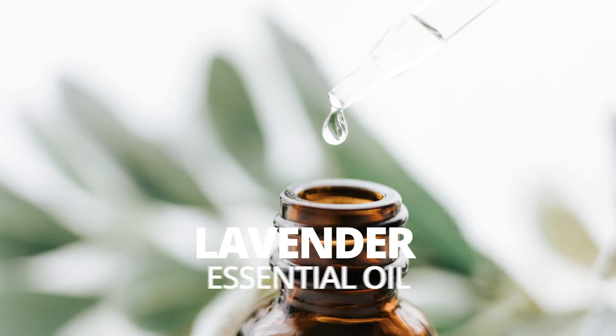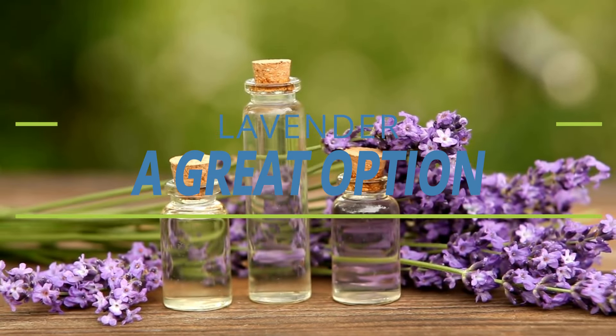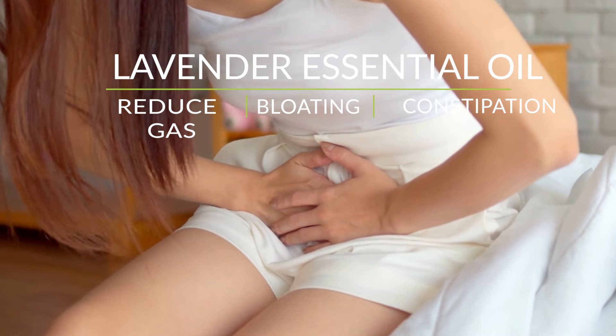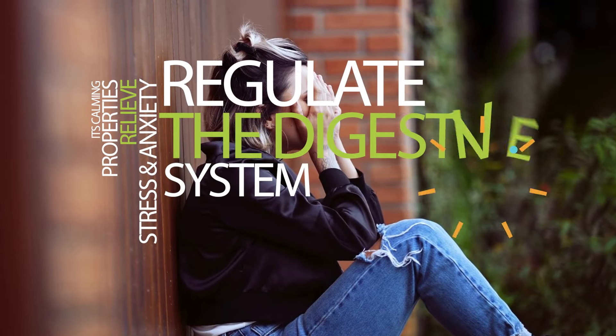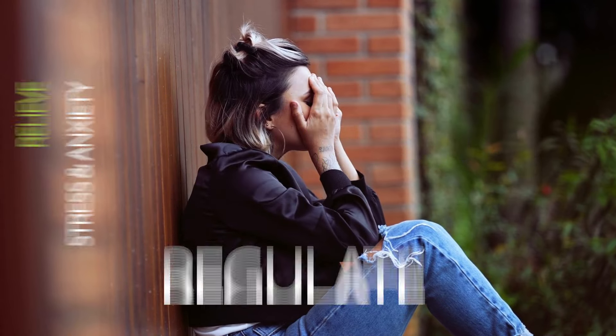Lavender essential oil. Lavender oil is another great option for digestive health. It can help to reduce gas and bloating as well as help with constipation. Its calming properties can also help to relieve stress and anxiety, which can in turn help to regulate the digestive system.